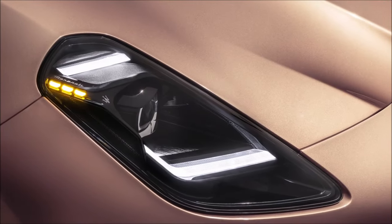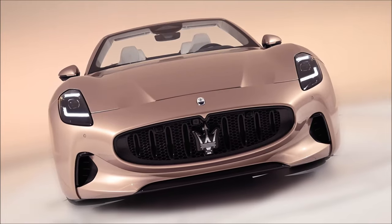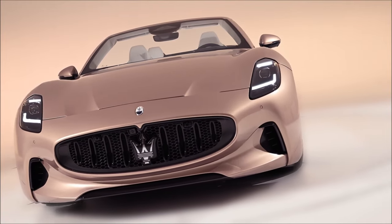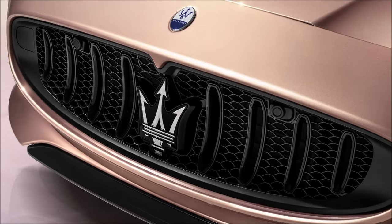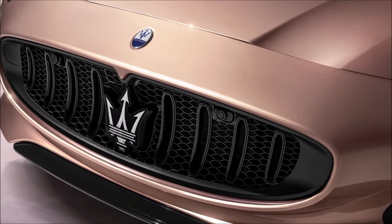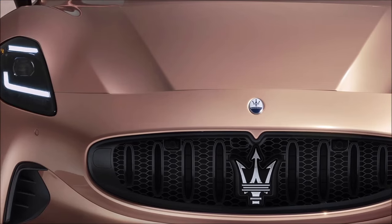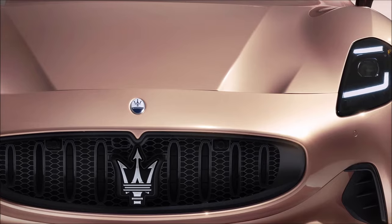One of the most characteristic elements of the GranCabrio is the soft top, available in five colors: black, blue marine, Grigio Titan, Grigio, and Granada. It can be activated while driving at a maximum speed of 50 km/h (31 mph), opens in 14 seconds, and closes in 16 seconds.